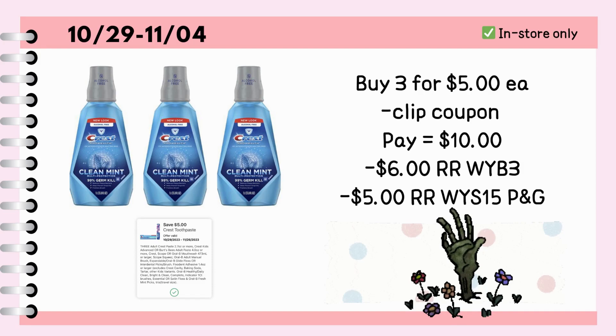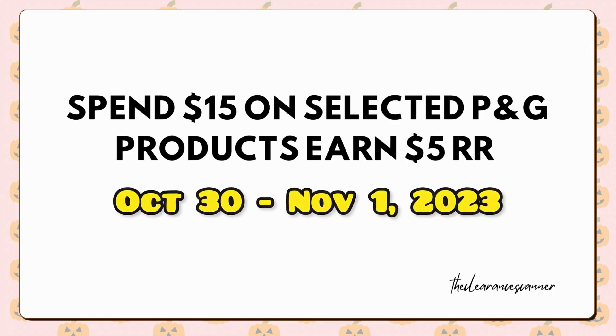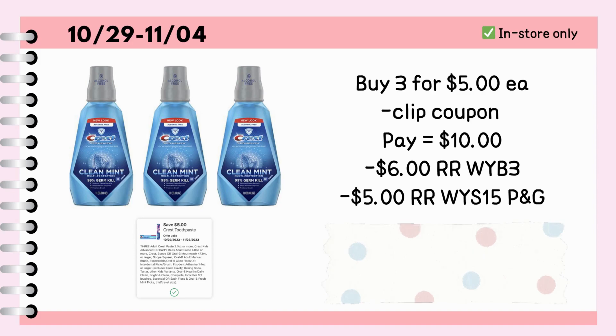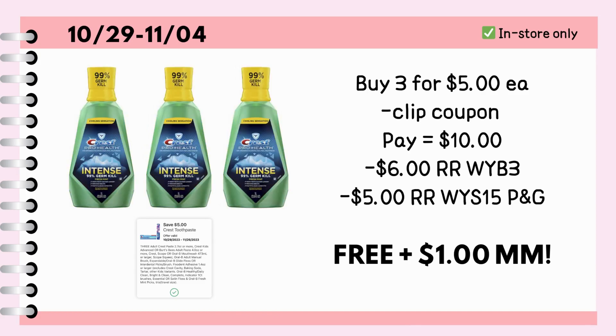One of my followers on Instagram DM'd me about a new promotion: if you spend $15 on selected P&G products, you'll earn a $5 register reward. This will go on from today, October 30, until November 1st. So by saying this, it will be a $1 moneymaker. But if your store is out of stock, you can also grab the Crest Intense 1-liter mouthwash — the process is the same as the first one.